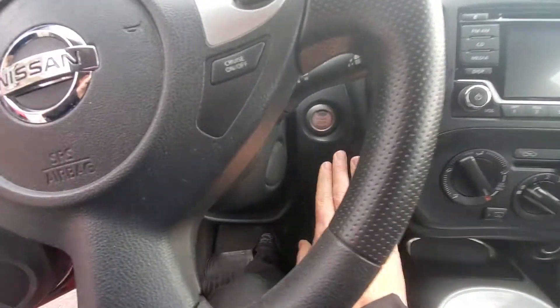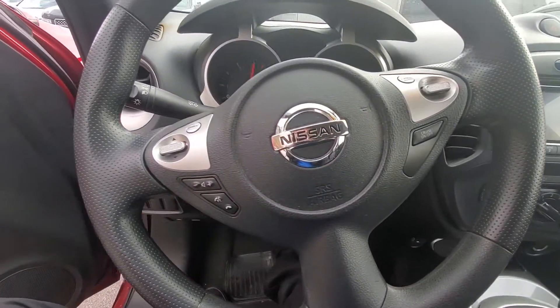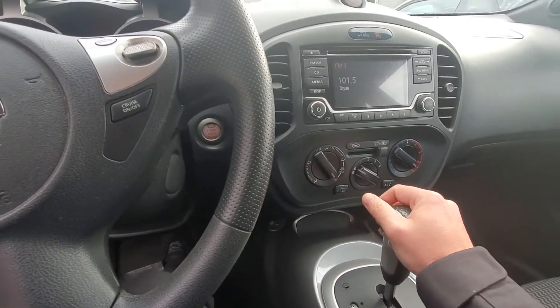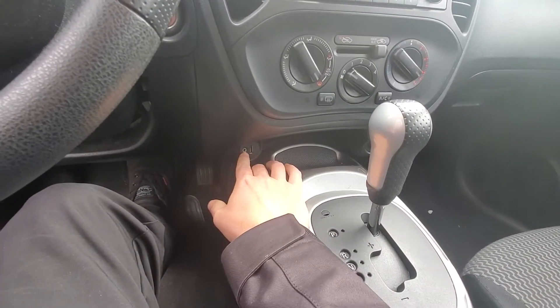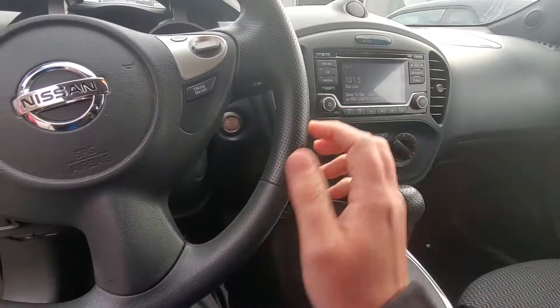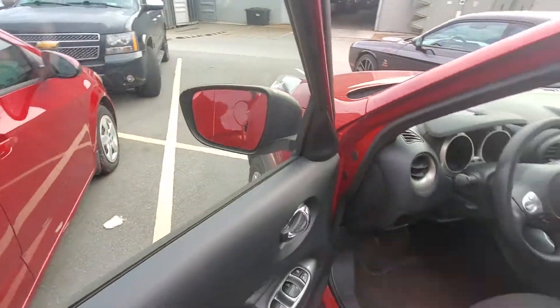First we do have the push button start, Bluetooth as well as a backup camera. You've got your AC as well as heat, auxiliary port, USB cable port, CD player, cruise control. This vehicle does have a clean Carfax history as well.